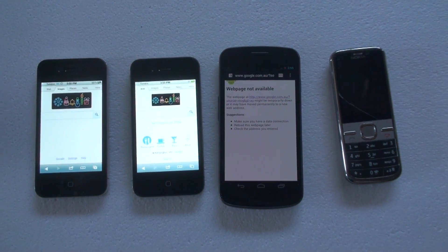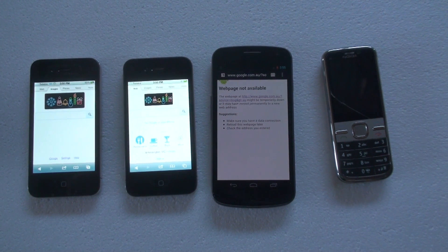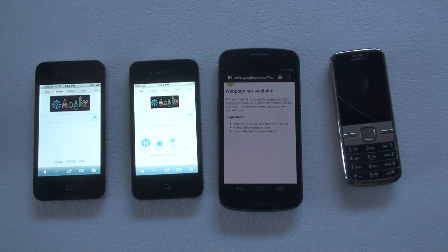Ultimately, the iPhone 4 and 4S seem to have a little bit better reception than the Galaxy Nexus.